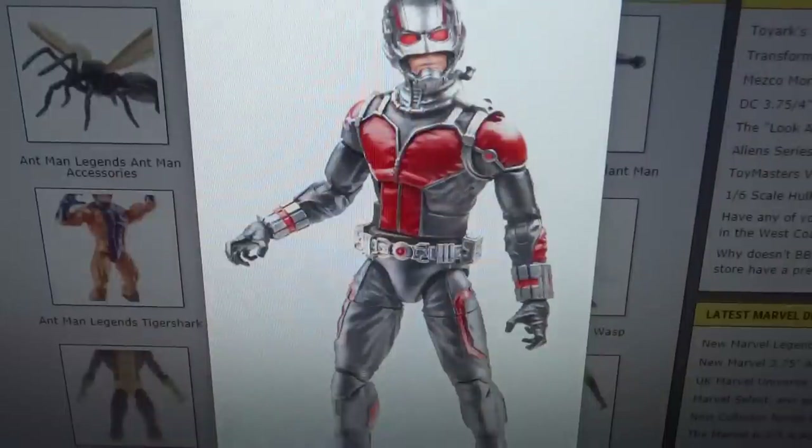Now one thing that Hasbro did really well at this Toy Fair was show their Marvel Legends figures. They've got a ton of new waves coming out looking quite spectacular, and I am very excited for it.